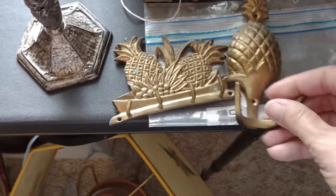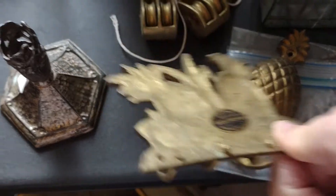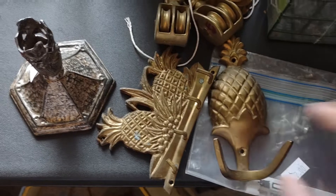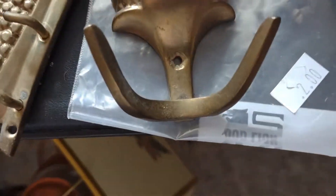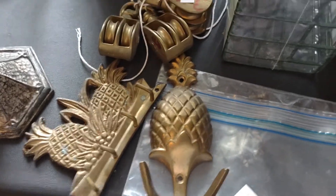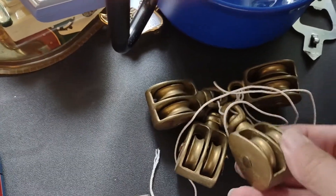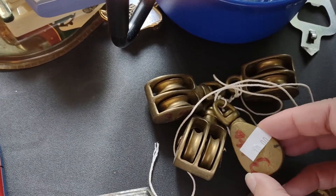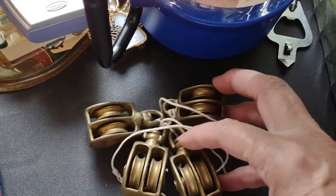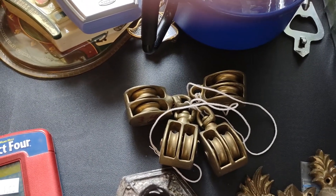We've got these two brass pineapple-theme hooks — solid brass, one is branded, one is not. They were originally $2, so $1 after the discount. There were also four larger solid brass pineapple hooks — I really loved them. Originally tagged at $10, so I passed at first, but went back and got them for $5 for the four. I haven't found much about them online, but even just as metal they're worth that.